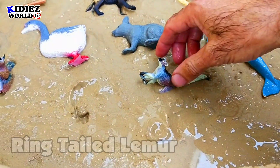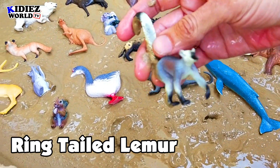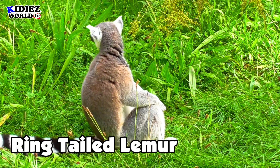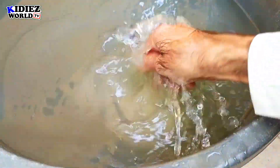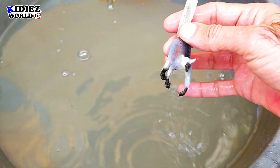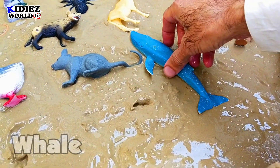Here comes ring-tailed lemur. The speciality of this animal is he has a long tail. Such a beautiful creature, lovely eyes. Ring-tailed lemur.